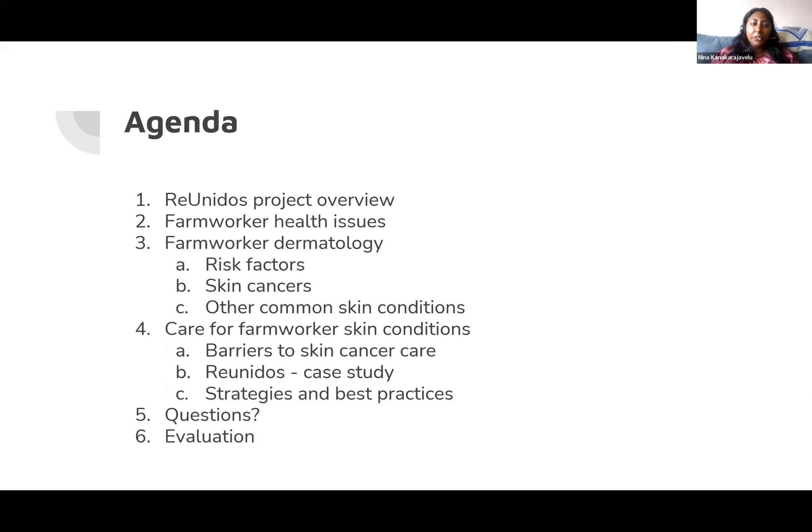The aim of this training is to understand how skin cancer and other dermatological issues can show up in farmworker communities, and to help providers give the best possible care to patients from this population. We'll start with a brief overview of our ongoing skin cancer project called Rayonidos, then hear from our guest speaker, discuss barriers to care, and conclude with best practices and questions.